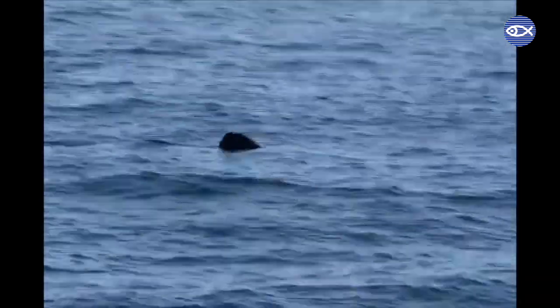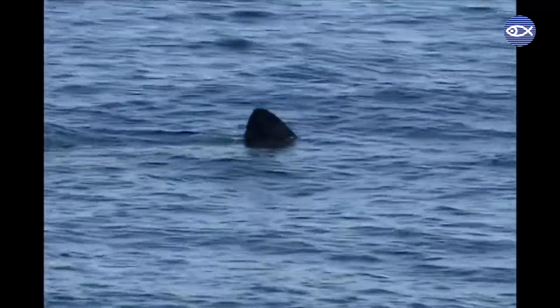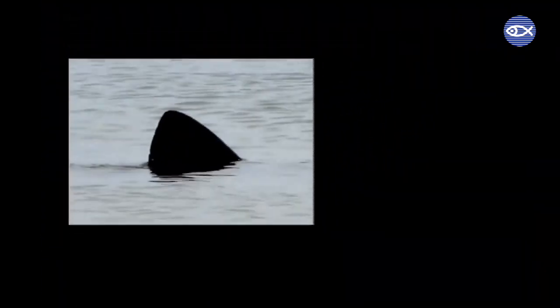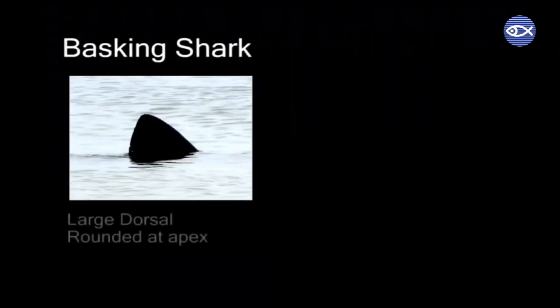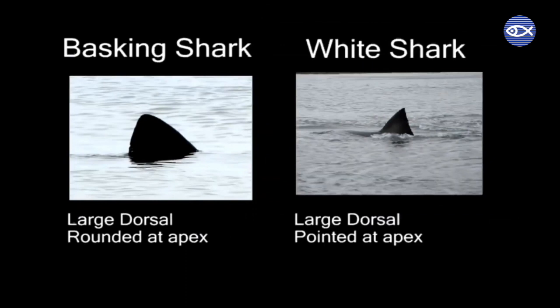The shape of the dorsal fin is one way to tell the two species apart. Since most people only ever get to catch a glimpse of the dorsal fin, it's the best place to start. The basking shark has a large triangular shaped dorsal fin that can appear gray or brownish in color. Although it has a triangular appearance, it is actually slightly rounded at the apex. The white shark also has a large triangular dorsal fin that can appear black, gray, or brownish in color, but unlike the basking shark, its dorsal fin comes to a point at the apex.